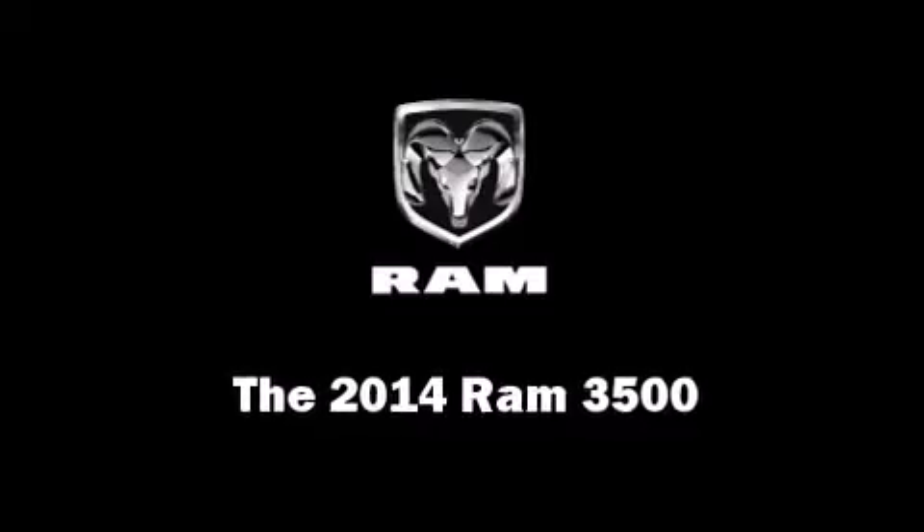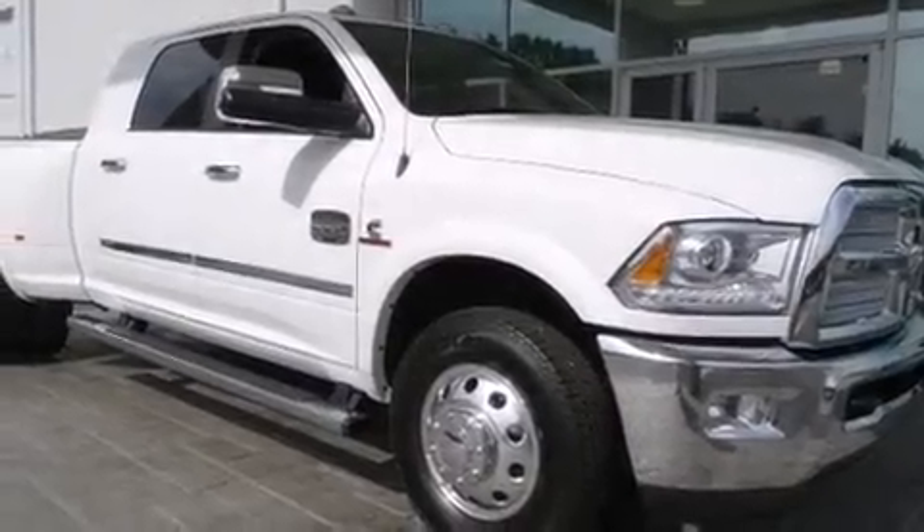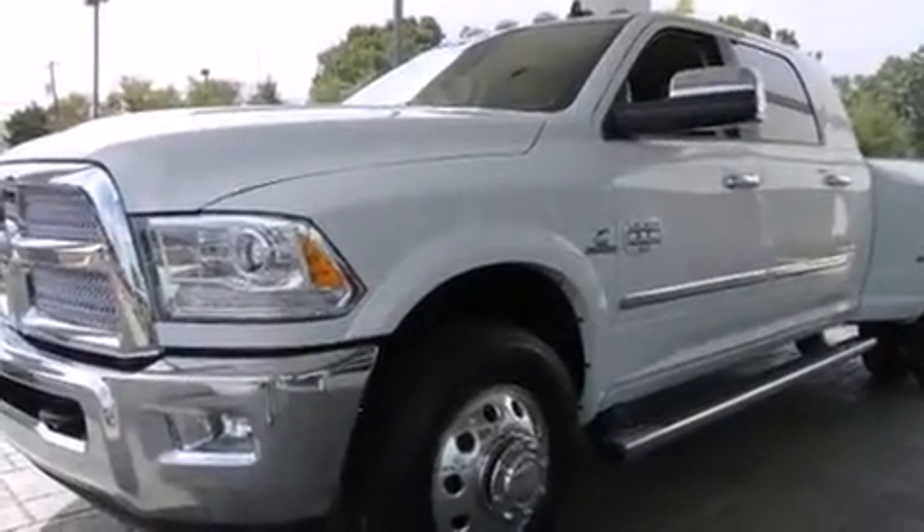The 2014 Ram 3500 — this four-door, five-passenger truck stands out among competitors in its class.